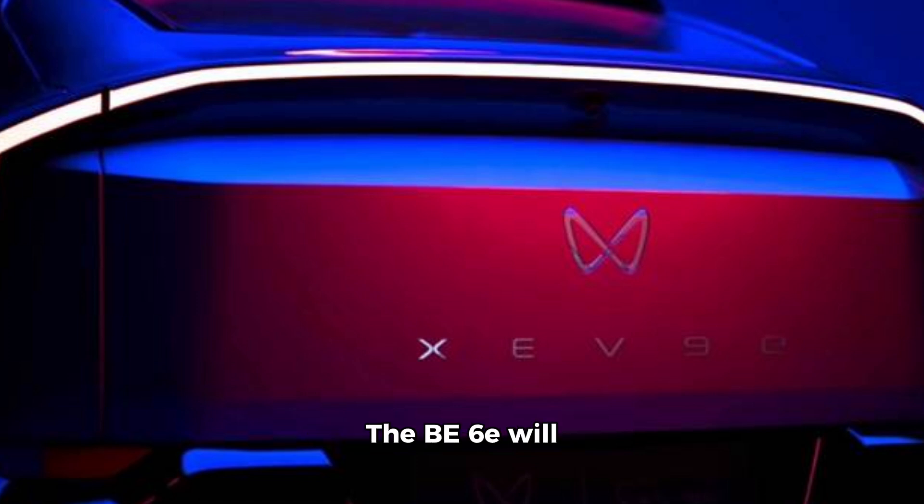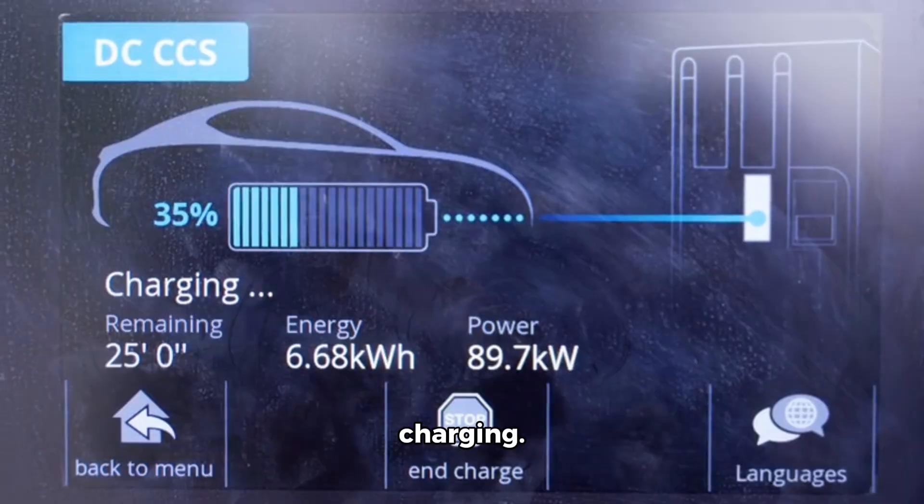The B6E will likely offer 60 kWh and 79 kWh battery options, with both RWD and AWD configurations available. The larger battery is expected to deliver a range of around 450 km on a single charge, and both variants will support ultra-fast charging.